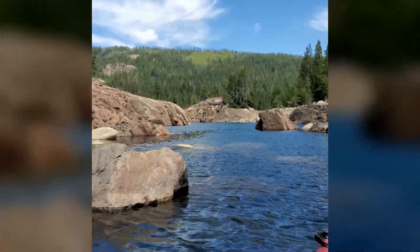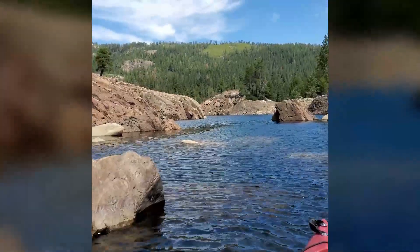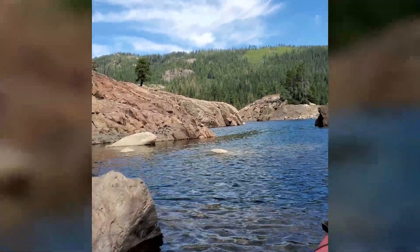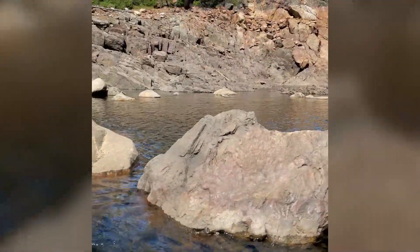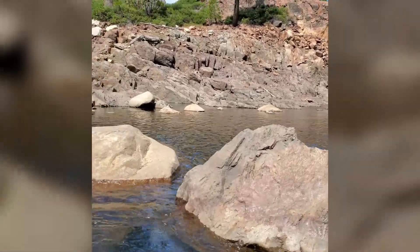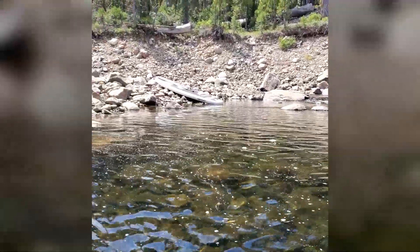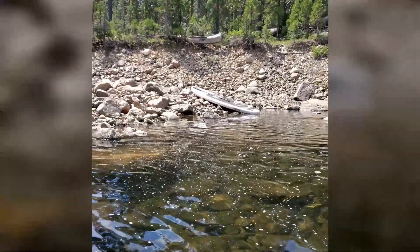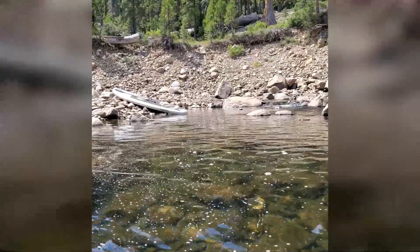I found this little inlet that goes from the main lake back into a little area. And what's cool about this area is — let me try and turn around here with one hand — I found an inflatable paddleboard. I don't know if it's somebody's or if it drifted away. We'll come back and check on it later tonight.